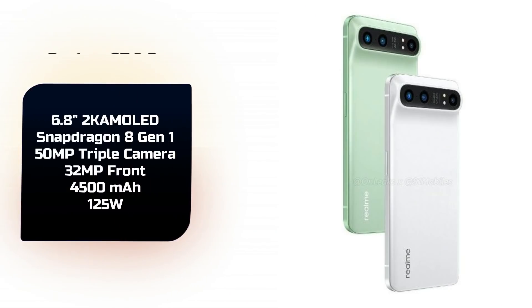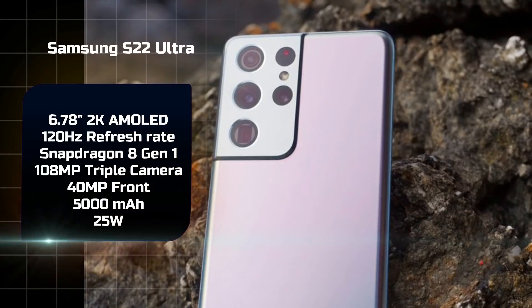Realme's first flagship device, the Realme GT2 Pro, will launch with the Snapdragon 8 Gen 1, featuring 125W fast charging and a 2K display. Samsung's Galaxy S22 Ultra will also feature this chipset, with a 108MP rear camera, 40MP front camera, and a 2K AMOLED panel, expected to launch in January or February.